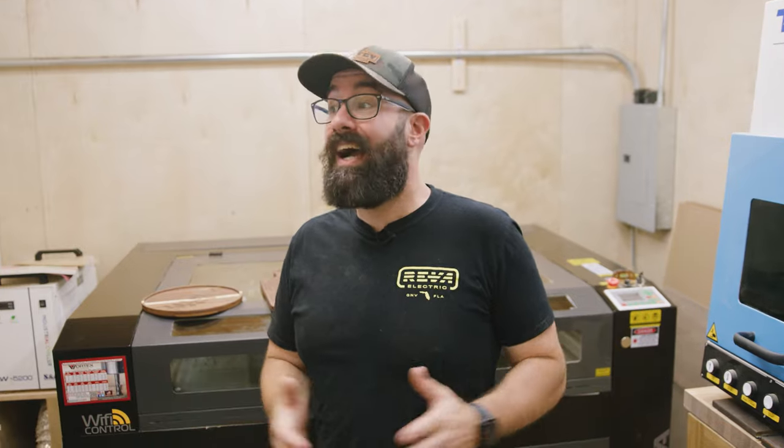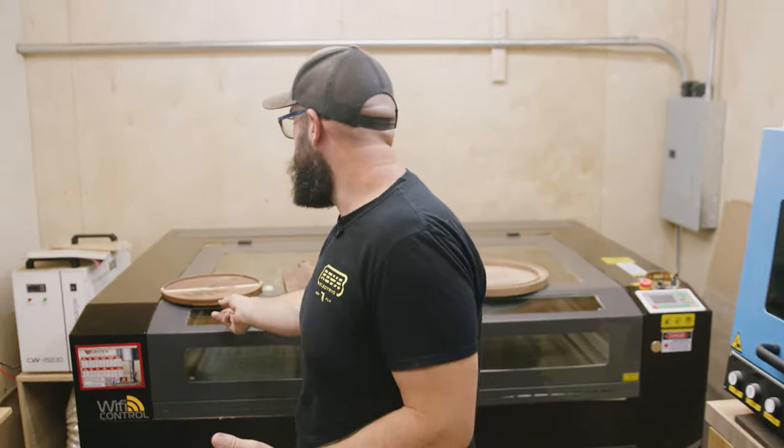When I first got it, I wanted one because it was cool. Honestly, I thought it'd be really neat to have a laser in the shop. I didn't have much of a plan for it other than customizing cutting boards, and that's kind of where things started.